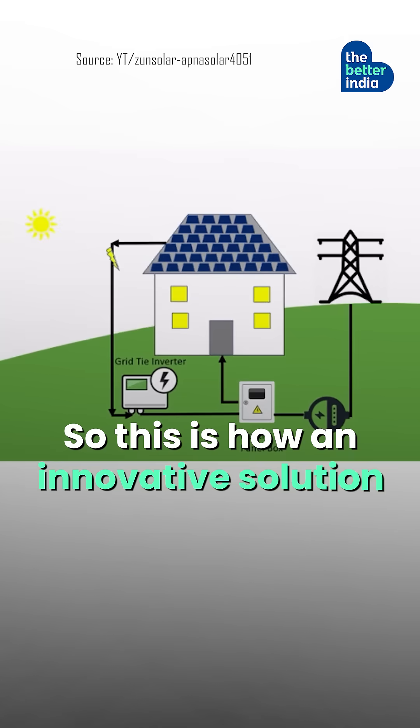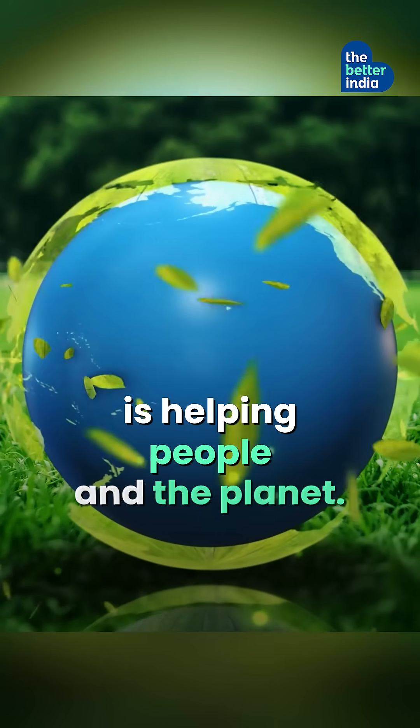This is how an innovative solution is helping people and the planet.